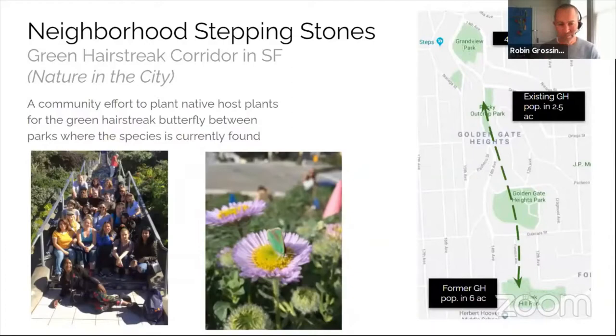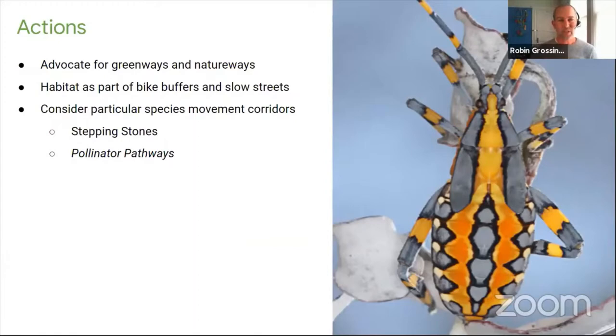Another example is Singapore, a real leader in urban biodiversity, where they identify streets between significant green spaces and maximize native habitat along those streets with canopy and understory layers, supplementing existing street trees with native trees to connect parks. To improve connections locally, we can advocate for greenways and natureways, incorporate habitat into bike buffers and slow streets, and think of our sites as stepping stones and pollinator pathways.